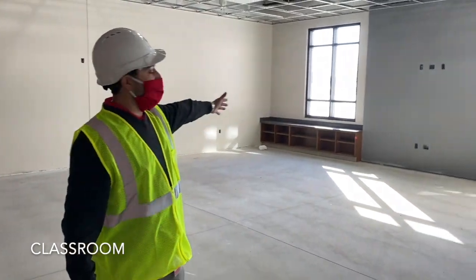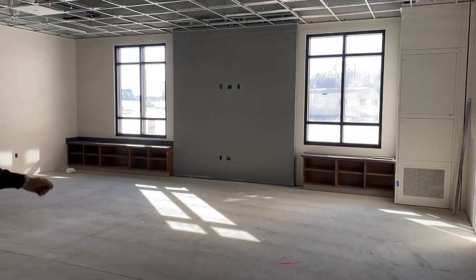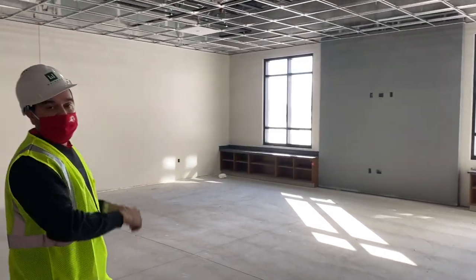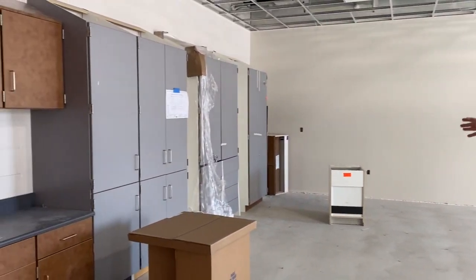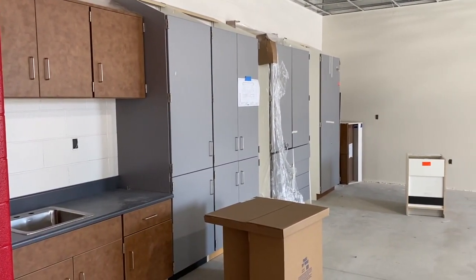This is what our typical classroom is going to look like. We've got a couple of large windows in every room and some built-ins right underneath that. On the wall, there are spaces designated for large monitors for teachers to be able to project from their devices, along with some whiteboard space on top of that monitor. We also have a wall that will have some cabinets and storage area for the teachers and students to utilize, along with a sink in every classroom.